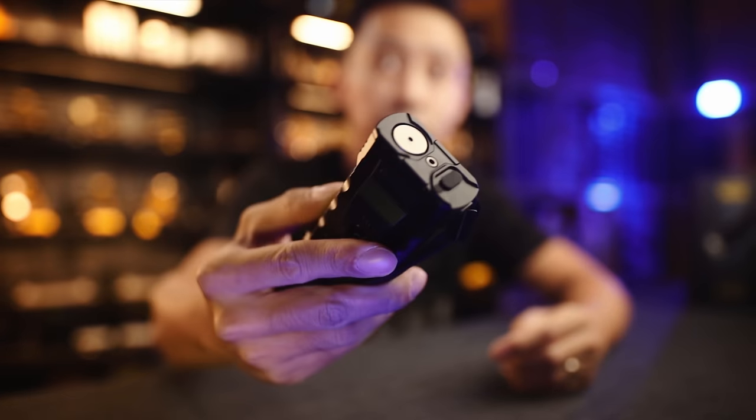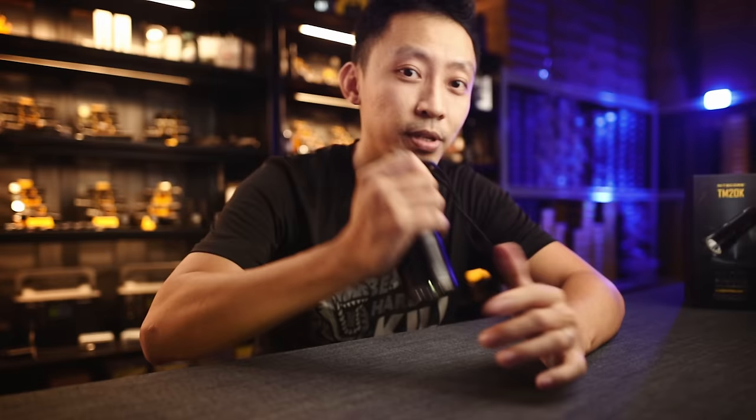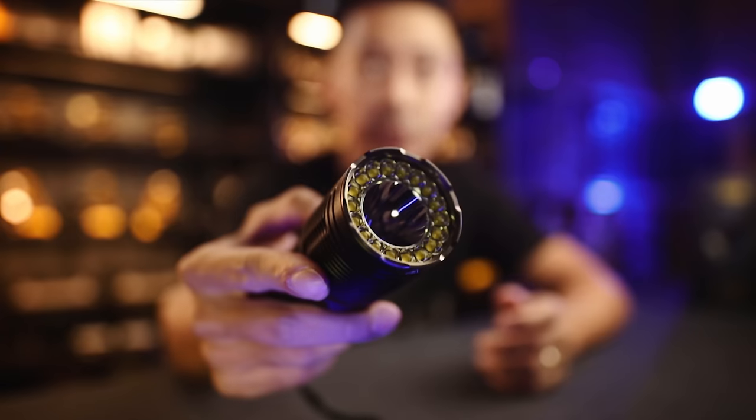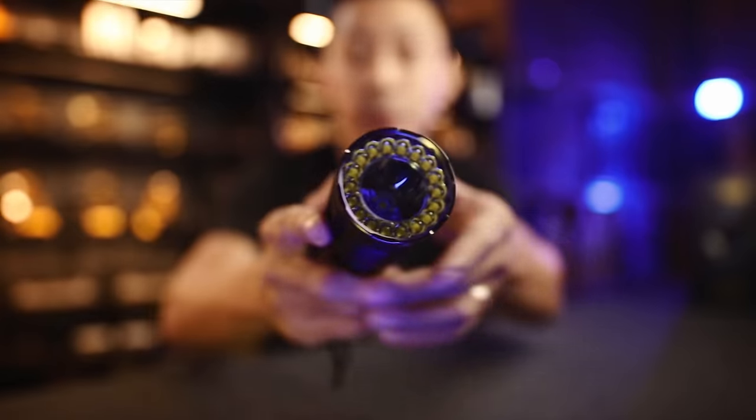The first thing is a very clever control layout that only uses one hand — incredibly easy, and I'll show you exactly how it works in a bit. The second thing is a hybrid reflector that does both flat beam for close range and spot beam for long range. This is incredibly difficult to do, and you rarely see this kind of design in high-powered lights.